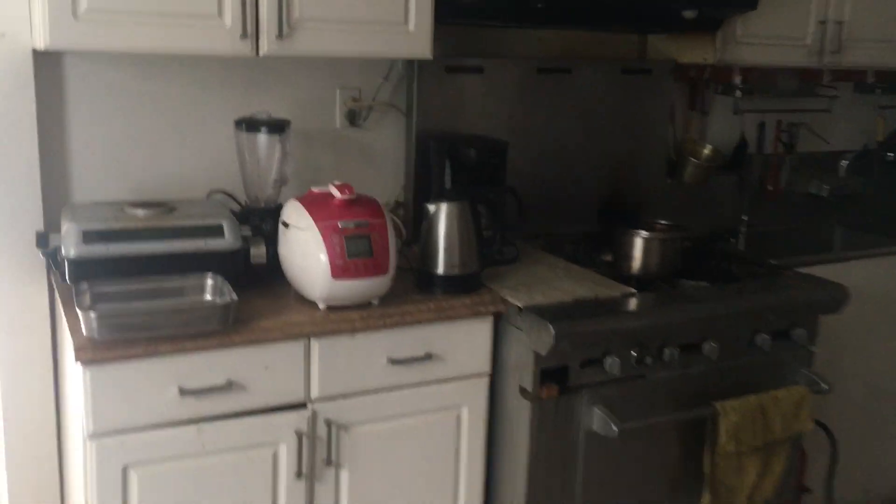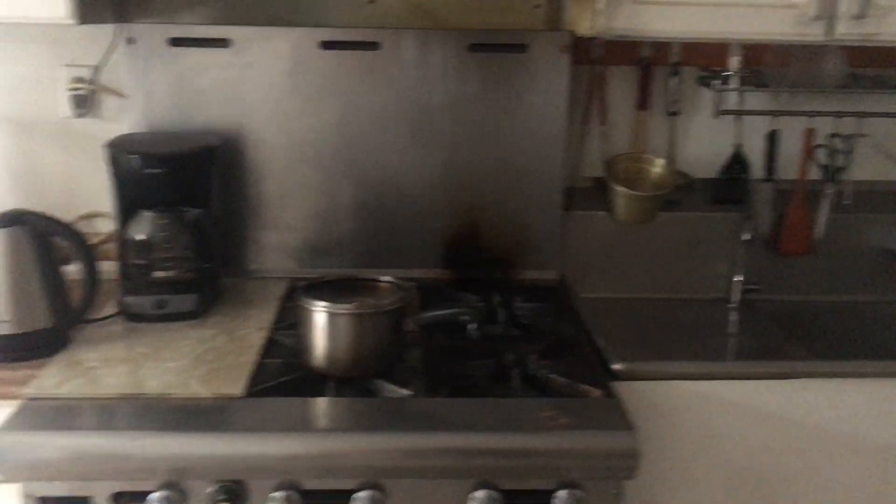We don't do that anymore, but it used to be a full meal service many years ago. The kitchen that provided that is still here, and you're welcome to use it as you need. There are two refrigerators in here — two and a half — and there's a huge gas stove, microwave, all of that good stuff.